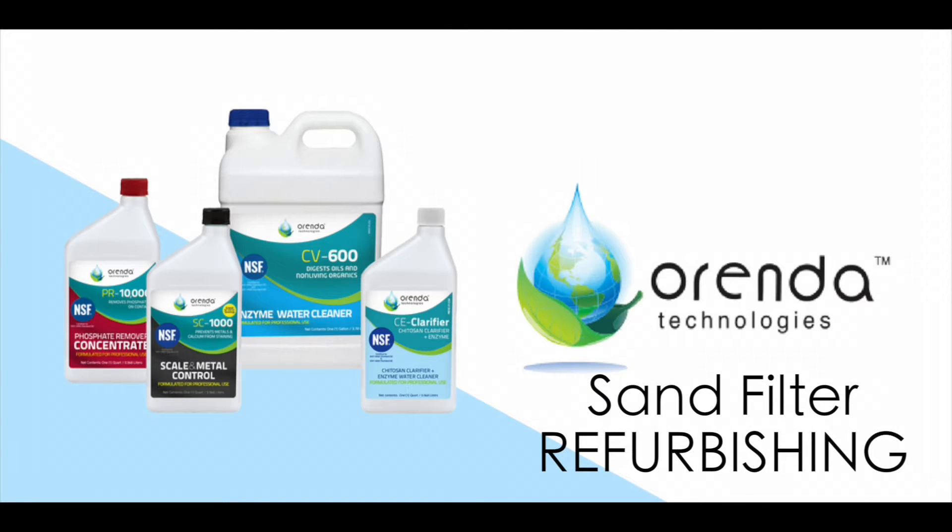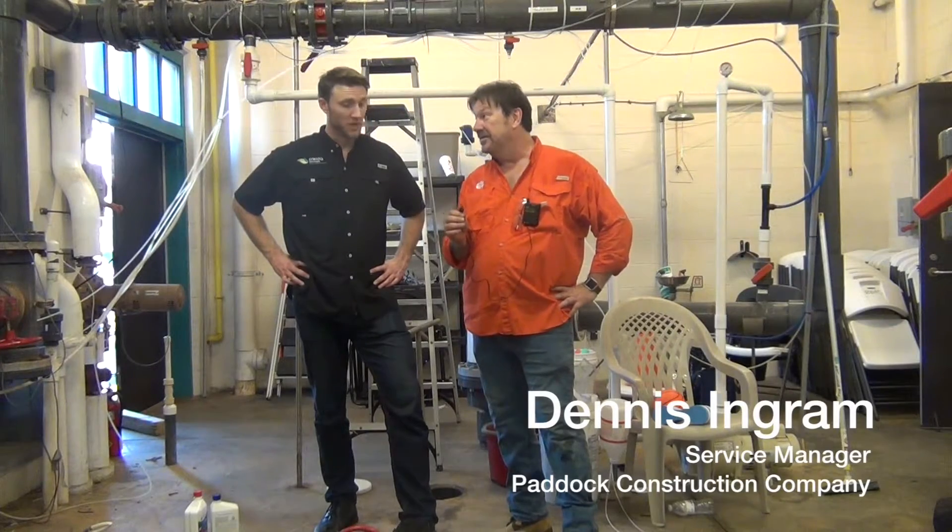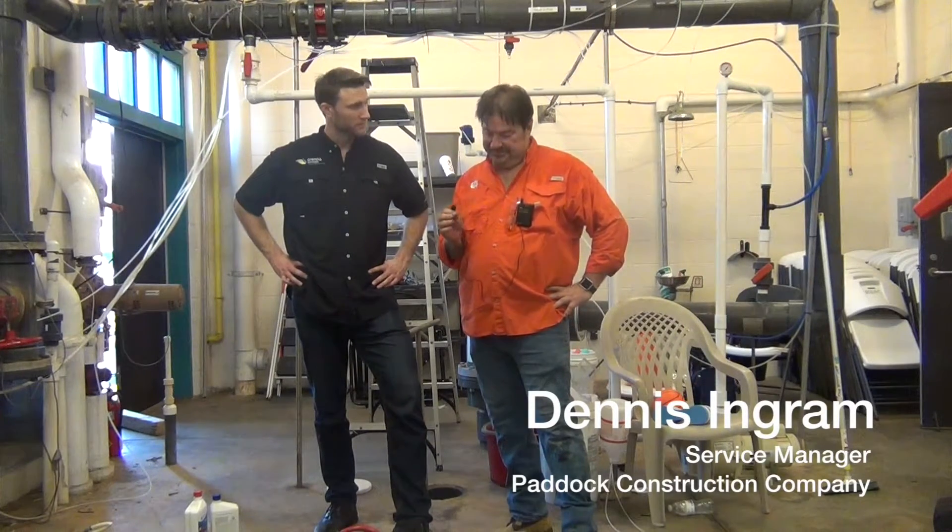All right, so Dennis, how long have you been doing sand changes? 12 years. So you've done several hundred? Probably, yeah.